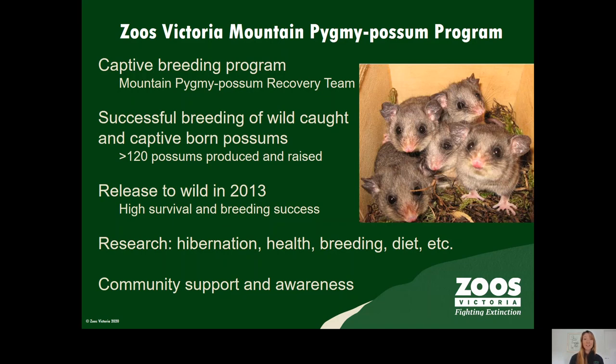We had our first successful release to the wild in 2013 with high survival and 100% breeding success of females, and we conduct research into aspects like hibernation, breeding, diet, and others, as well as raising community awareness and support for the possums.